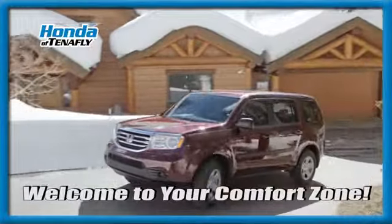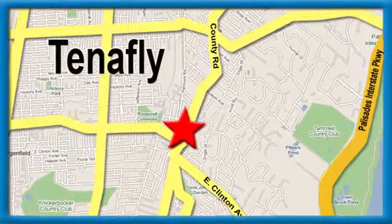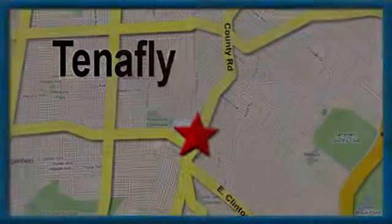Welcome to your comfort zone. Honda of Tenafly, we're conveniently located minutes away from Route 4, Route 9W, and the Palisades Interstate Parkway.